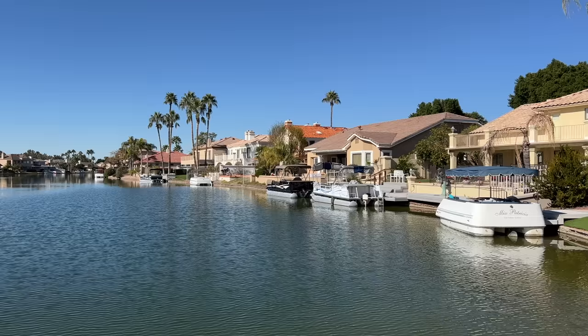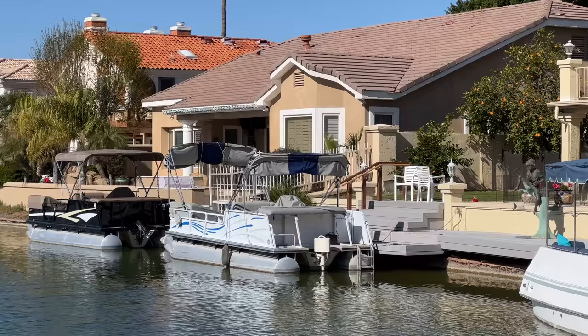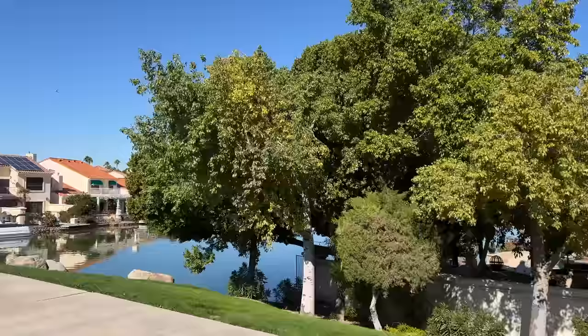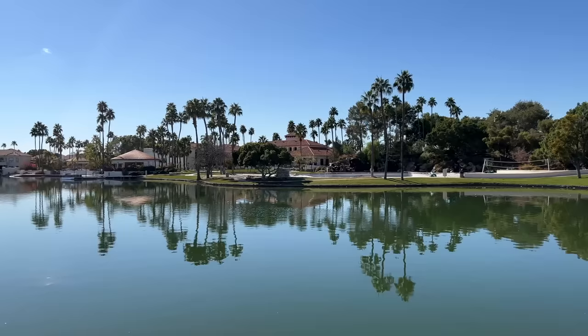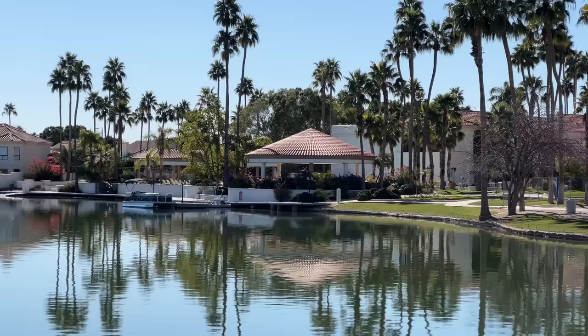This area we're at right now is known as Val Vista Gates right here in Gilbert. It was built in 1985 and has over 40 different subdivisions that wind through these lakes. Val Vista Lakes is one of several different neighborhoods you'll want to take a look at if you're considering moving here to Gilbert.